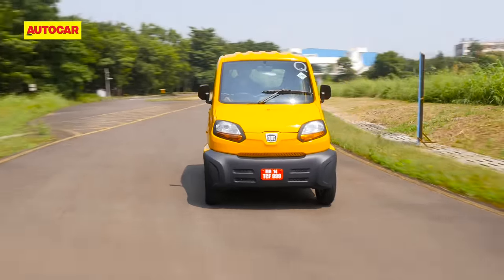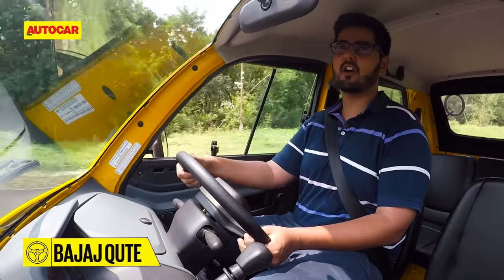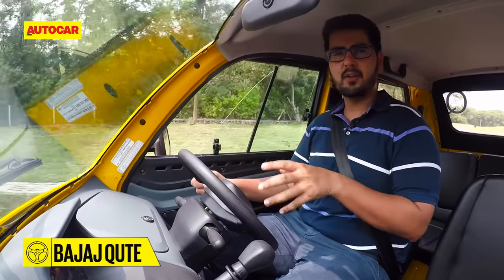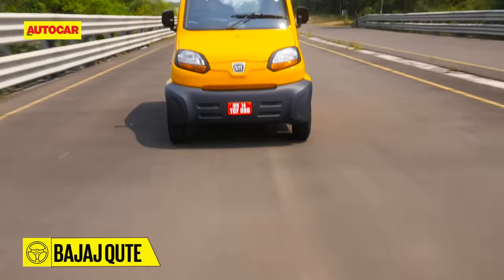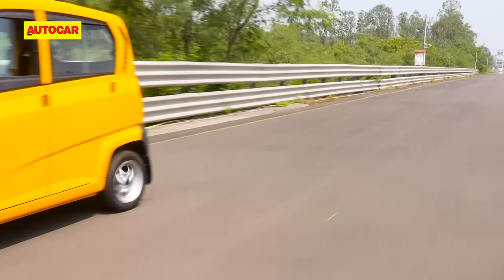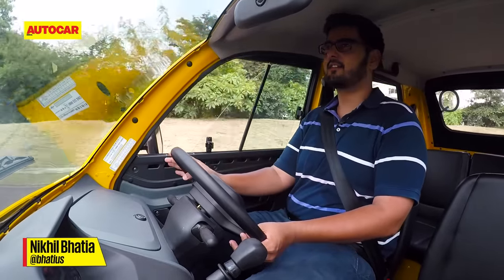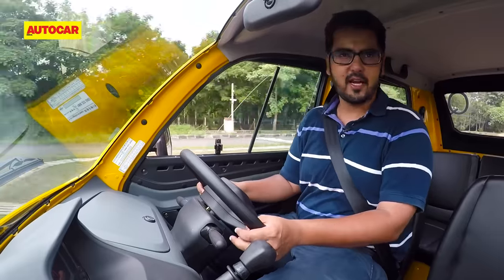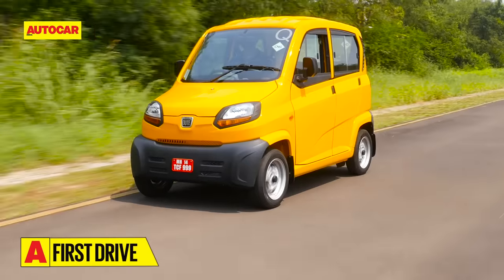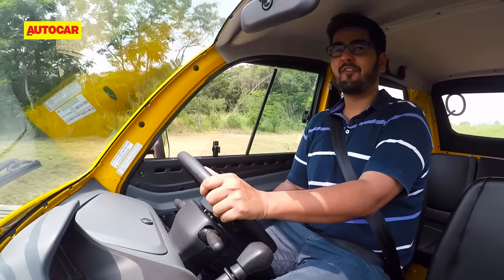A word on ride quality. I foresee people spending a lot of time in the Qt — this is an intra-city vehicle. Unfortunately, Bajaj's Chakan test track is very smooth, but even over the few lumps and bumps you can feel them. It's not as hard on your spine as an auto rickshaw, so that is good news. As for refinement, this is bare-bones transportation — no frills like carpets or sound deadening. There's one engine in the back, it's fairly simple, and it's really loud. You'll have to talk over the engine's grumble to make conversation with fellow passengers.